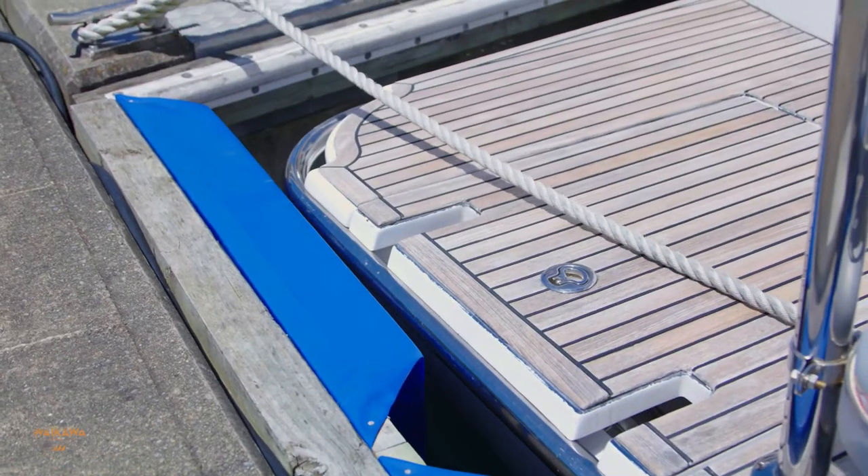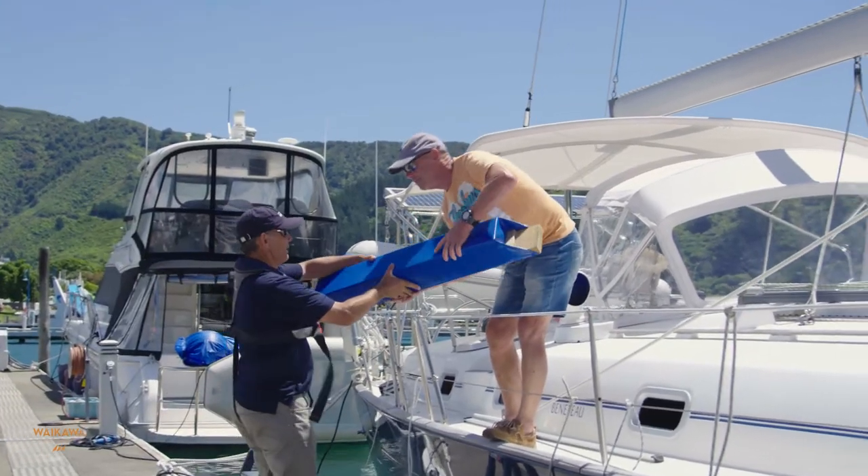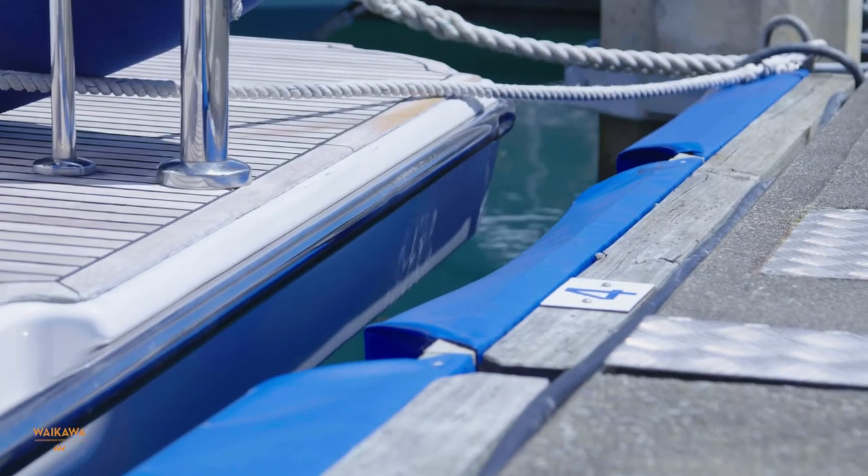Fenders assist with berthing comfortably and protect your vessel. Fenders are the responsibility of the vessel owner and can be purchased from the Marina office. We can arrange to fit them for you as well — just ask your Marina staff.